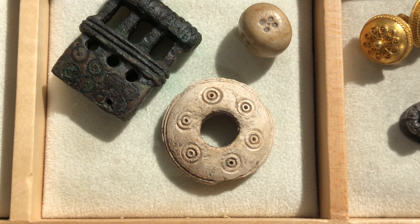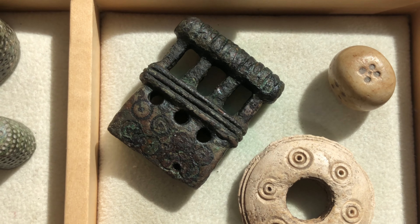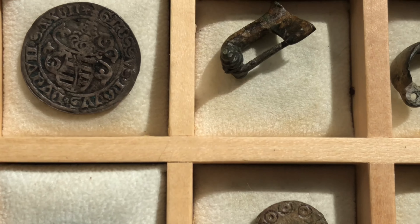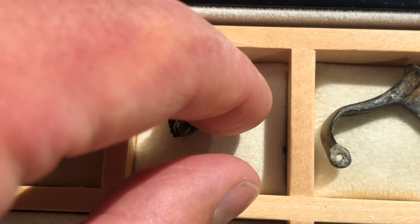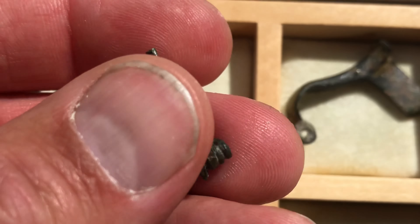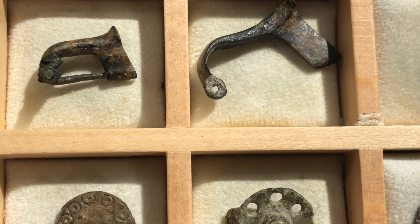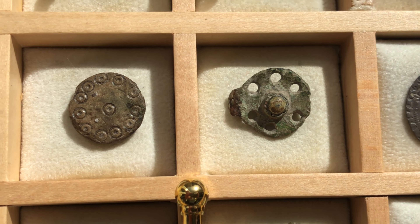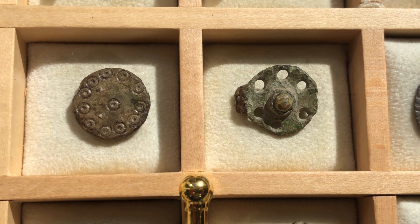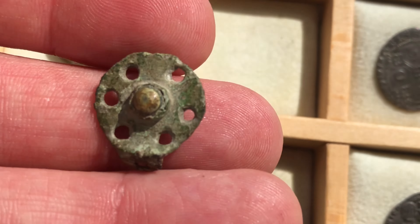Here are some artifacts. The thimbles are late medieval. The rooster is a barrel tap, and the hammer is used to rinse clay pipe heads. Here we also have a bone dice, bone spindle, oil, and some sort of barrel strap - all medieval.